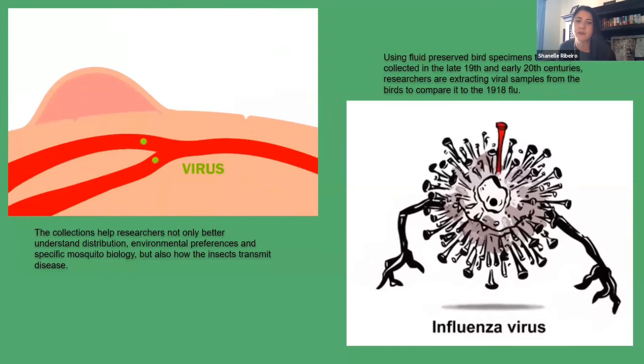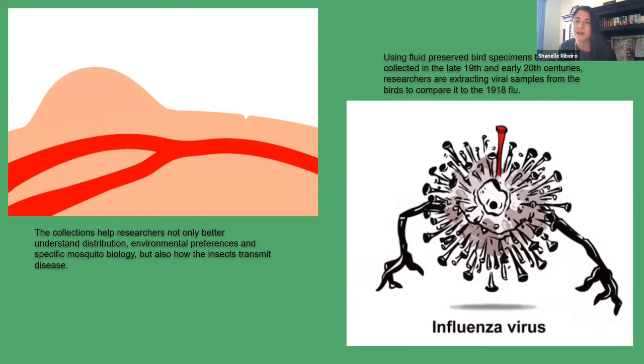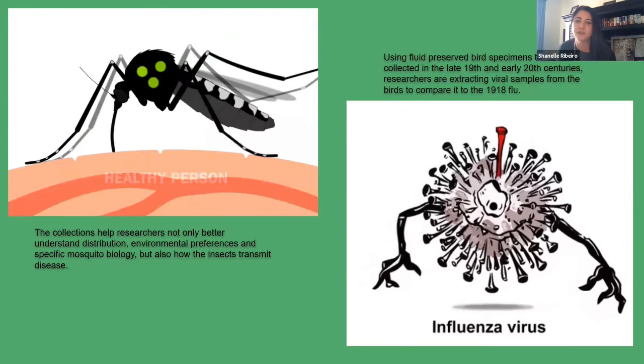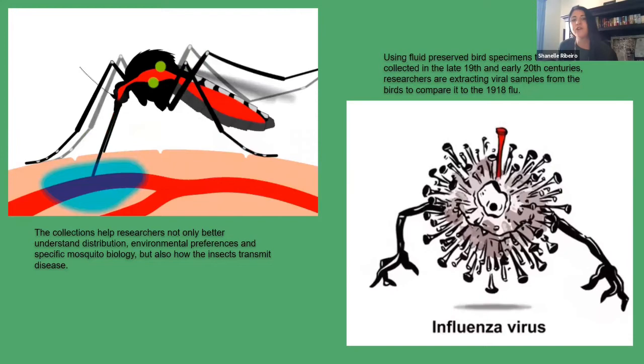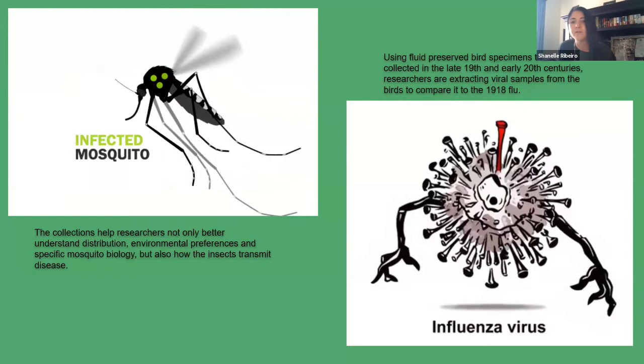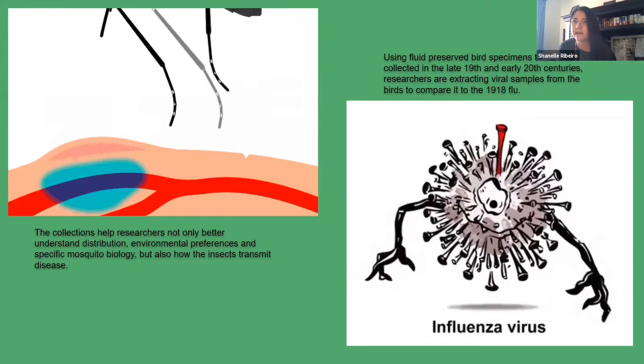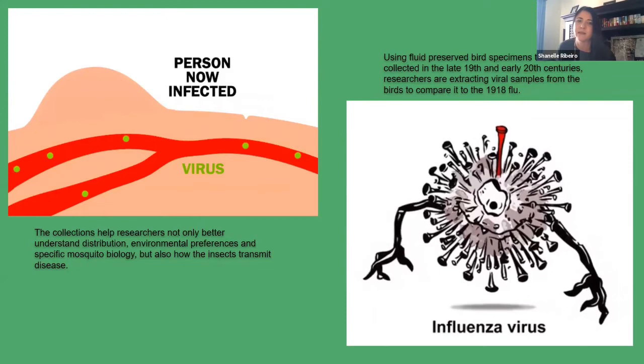In hopes of preventing outbreaks of these deadly diseases, scientists at museum collections use the collections to learn more about the taxonomy, biology, and distribution of mosquitoes that transmit diseases to humans. In one such case, a sterile insect technology is being used to sterilize mosquitoes that carry the virus. Scientists are also using fluid-preserved bird specimens collected in the 19th and 20th centuries to extract viral samples, hoping to unlock the genetic secrets from deadly flu strains like the 1918 influenza virus.